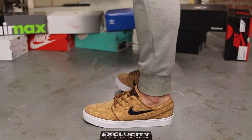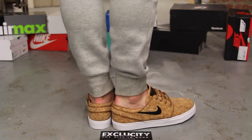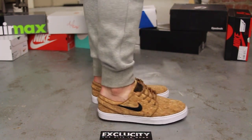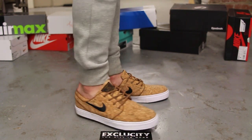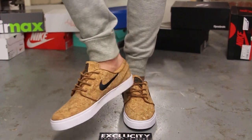Alright guys, so this is what the cork Janoski Lowe's look like on feet. We did do an unboxing video for these shoes, so if you haven't checked that out you could go check that out first. We are filming in HD so switch your settings to 1080p to get a better look at the shoe.